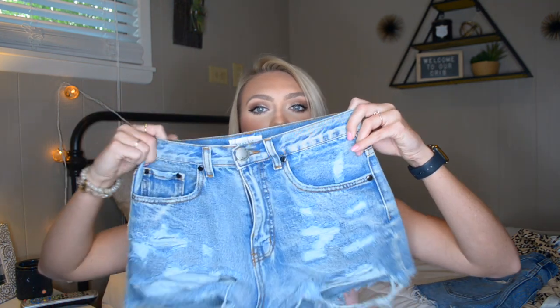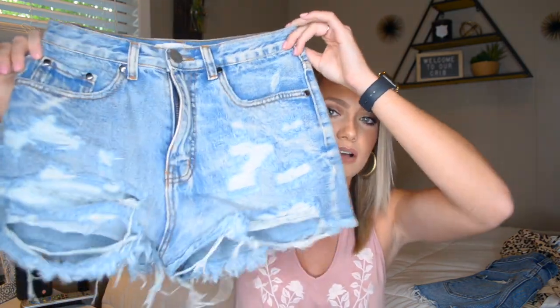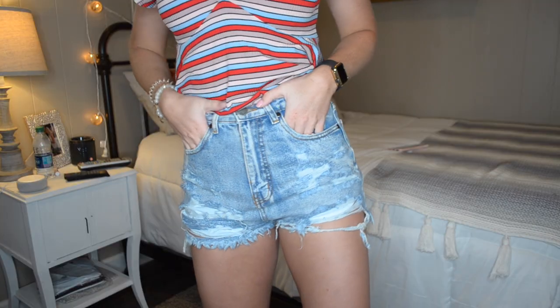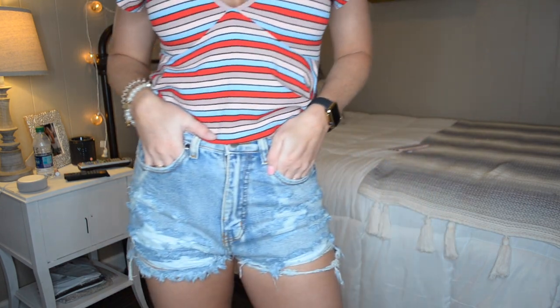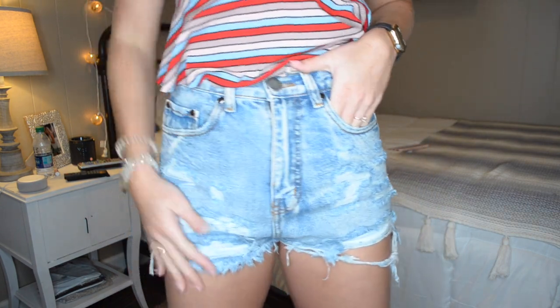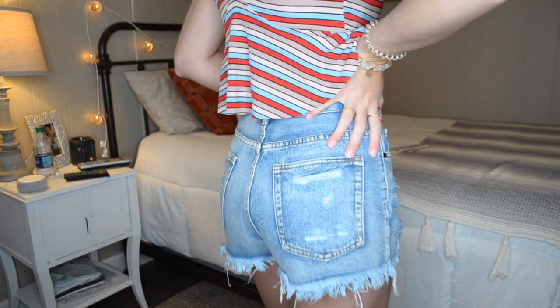The next pair of denim shorts are from Aspen Ovard's boutique Luca and Gray. I saw Aspen herself wearing these and thought they were super cute. They are actually a lot more distressed than the Abercrombie pair and definitely a lighter wash, but they're not too short — they're longer in the back, which I like. These are super cute and I'm glad they're a lighter wash than my other darker wash pair.